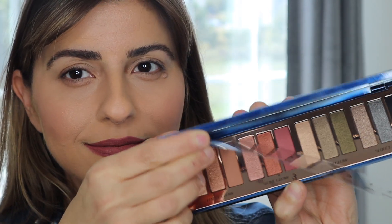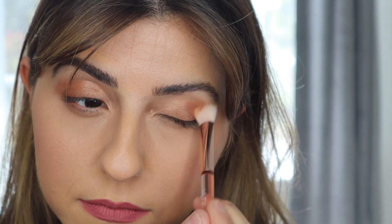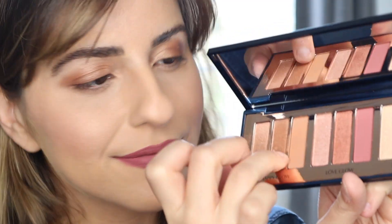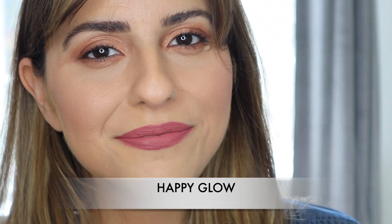Let me show you how I applied the Happy Glow look. Using a fluffy brush, I apply the prime shade all over my eyelid. I then pick up the smoke shade and smoke it out on the outer corner of my eyelid and under my waterline. I then apply the middle enhanced shade onto the inner corner of my eye to give a sophisticated, sultry golden eye look with a swirl of matte caramel brown.